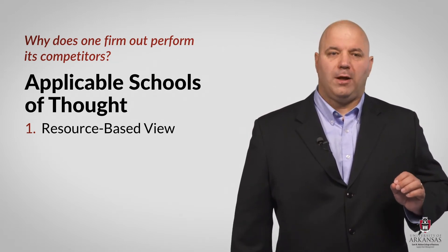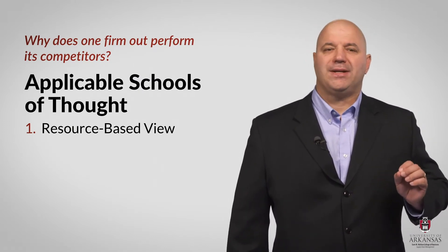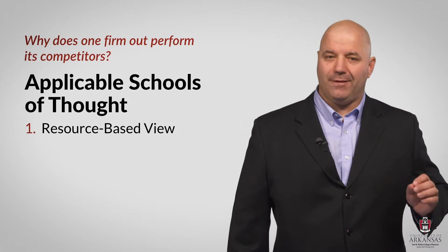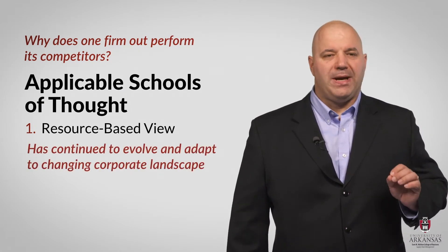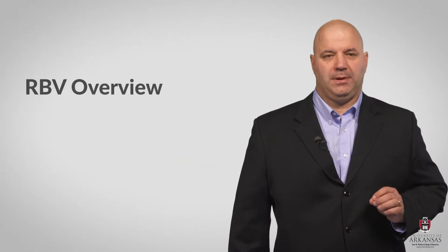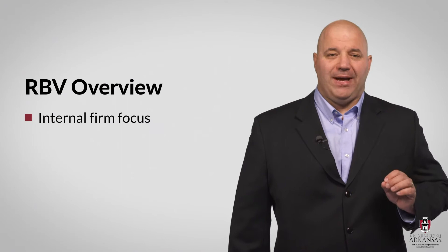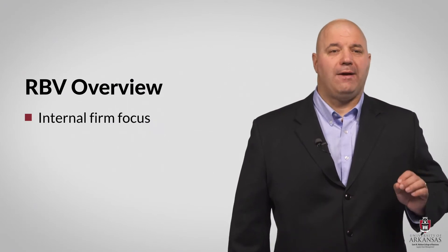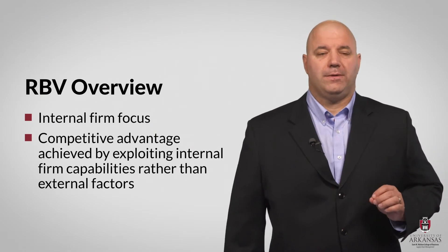RBV was developed by a number of scholars like Barney, Peteraf, and Wernerfelt. Over time it has continued to evolve and adapt to the ever-changing corporate landscape. Originally RBV was based on a few core concepts. RBV has an internal firm focus and advocates that competitive advantage is derived from exploiting internal firm resources and capabilities rather than external factors.